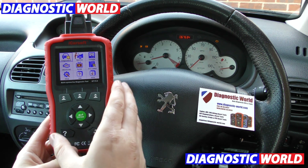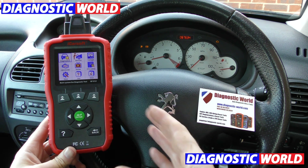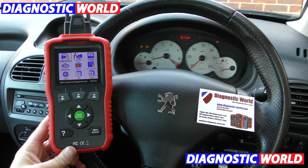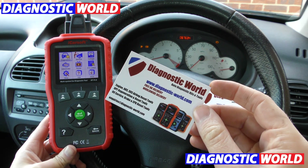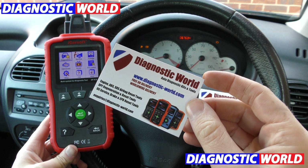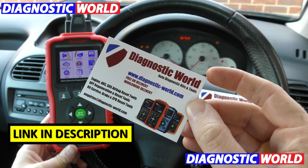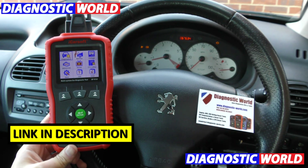This tool will ultimately save you a lot of money if you have a Peugeot or a Citroën vehicle, and the good news is every one of you can get one of these. I am going to tell you where you can get it from before we get into the video in a little bit more detail. It's available at Diagnostic World — www.diagnostic-world.com. I'm going to put a link to this in the description below this video.